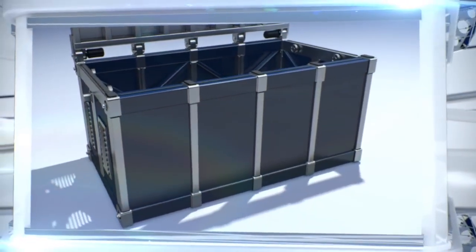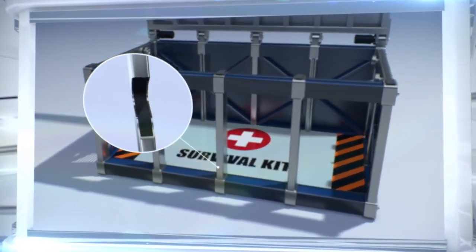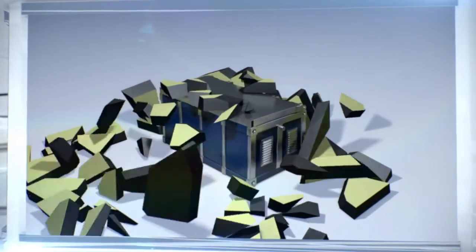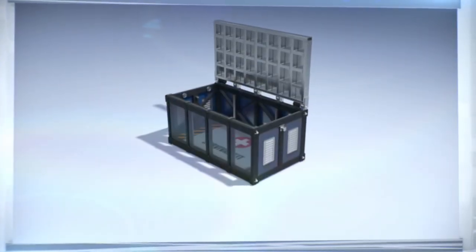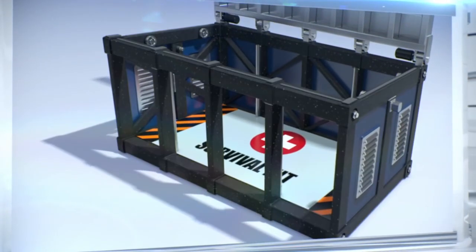A frame made of metal pipes containing a composite mass provides the design with necessary rigidity. This allows the bed to maintain its shape beneath falling debris and protect its human occupant from harm. If necessary, the frame can be made out of other materials, such as light carbon pipes.